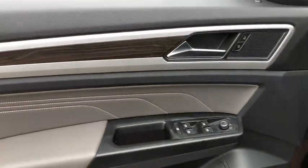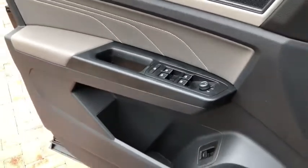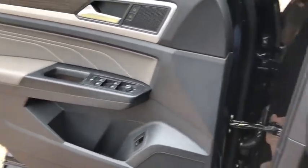Power windows, heated front seats, compass, tachometer, brake assist, panic alarm, remote keyless entry, overhead console, power driver's seat.